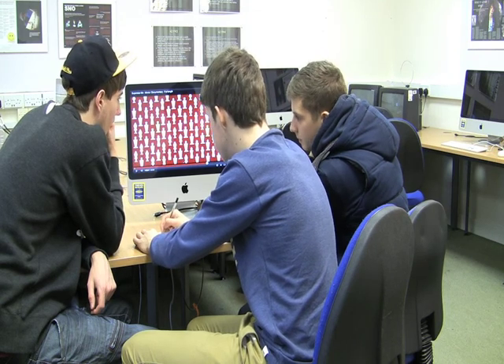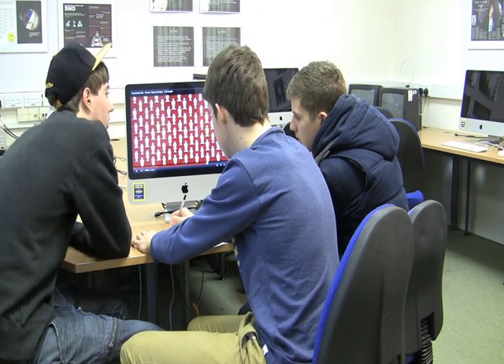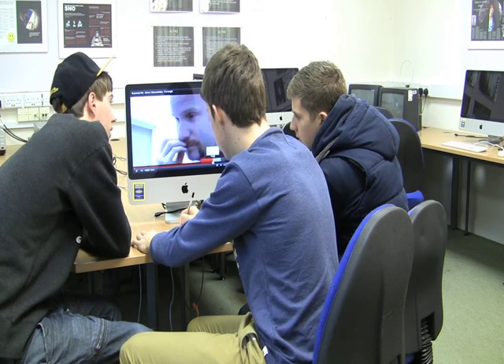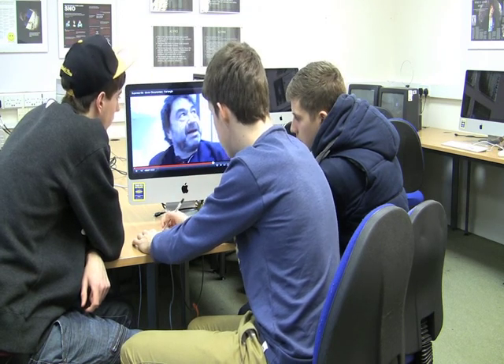More graphics again — impact graphics as well. Stuff that tells a message. That just makes it more visual, so you're not looking at people all the time. It just makes it more interesting to watch. More interviews with experts in their field — and there's a stethoscope, props.